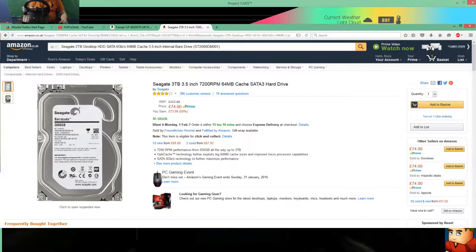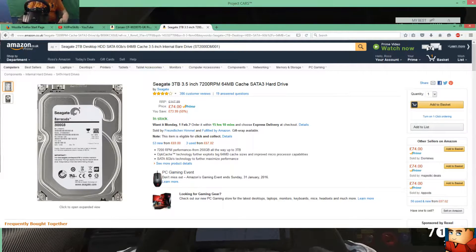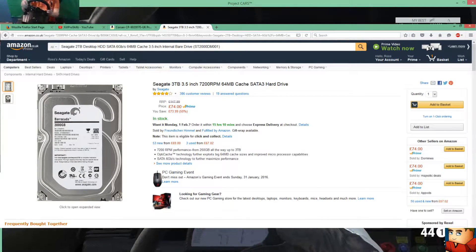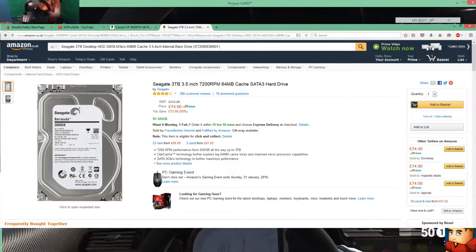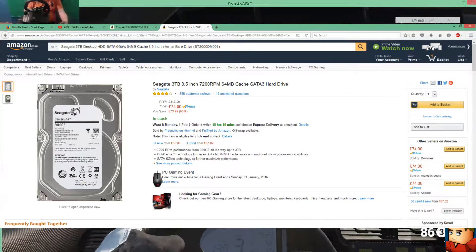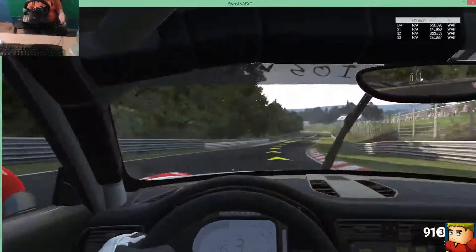Next up I've picked the Seagate 3TB Barracuda hard drive. It runs at 7200 RPM with a 64 megabyte cache. This is a really good hard drive for the price — it's £74, so it's not too bad and you will get good performance out of it.